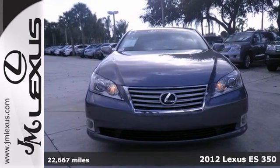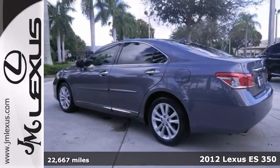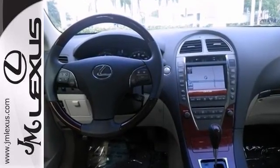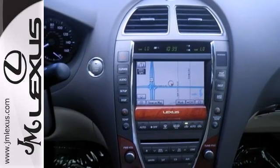You'll absolutely love this 2012 Lexus ES350. It's a Lexus certified vehicle too, and it has a one-owner clean Carfax. It even includes a warranty, and this is the terrific car you've been looking for. It has forever ahead of it, and plenty of space on the odometer.